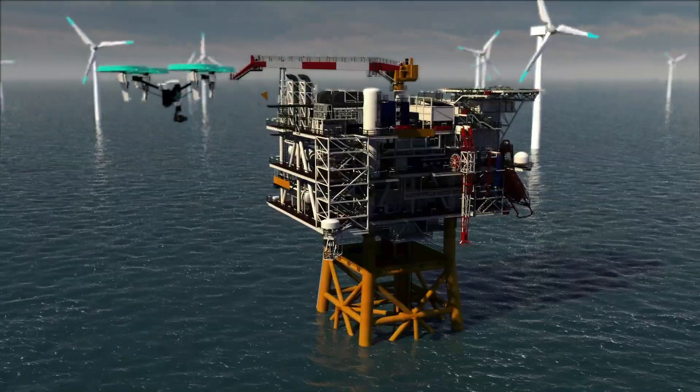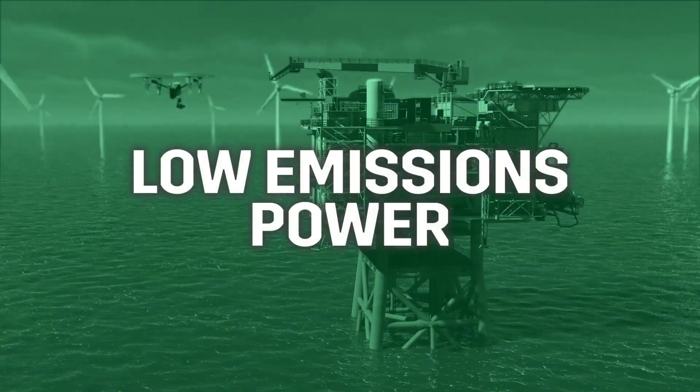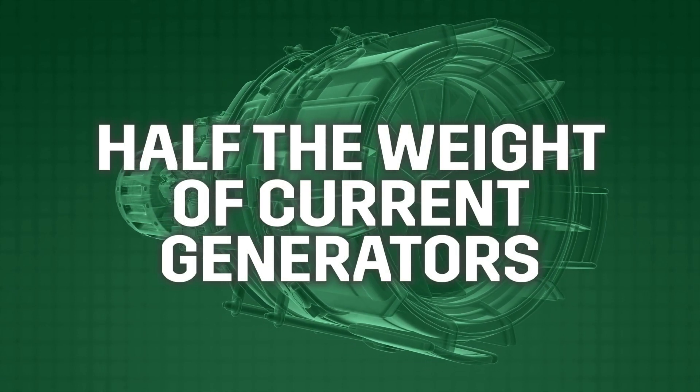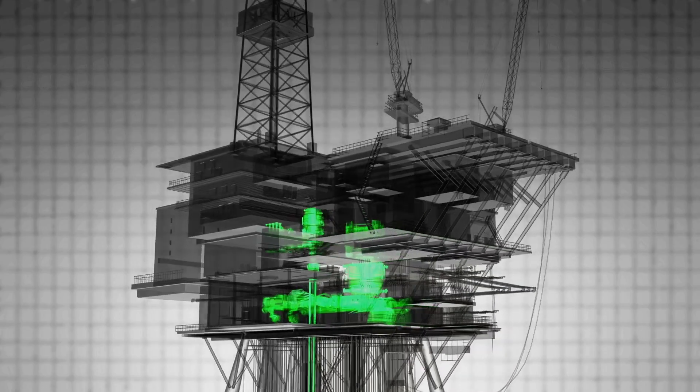As a replacement for existing equipment or installed as part of the facility of the future, the engine could provide low emissions power offshore. Half the weight of current generators and with modular 300 kilowatt units, power supply could potentially be ramped up or down to meet requirements.